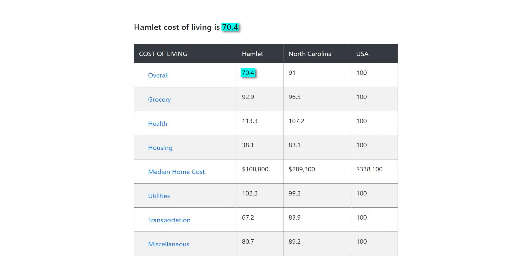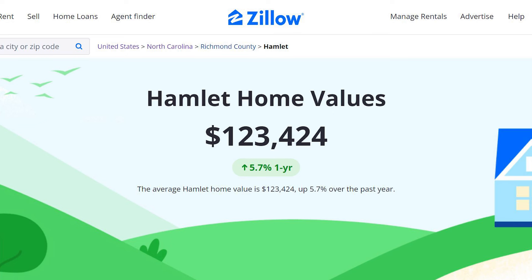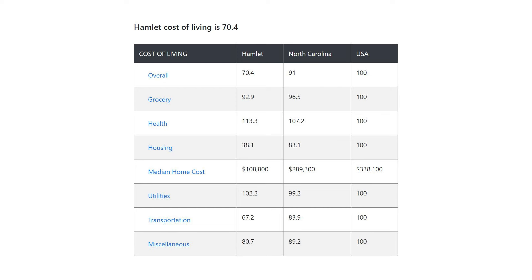In terms of the cost of living, Hamlet has a cost of living index of 70.4, which is 29.6% less than the U.S. average. Groceries, transportation, and housing are all lower than the national average, with housing in particular being cheaper — Hamlet's housing index is only 38.1, which is nearly 62% less than the U.S. average. The average home value is only about $123,424. Healthcare and utilities can run expensive here, with indexes of 113.3 and 102.2, respectively.